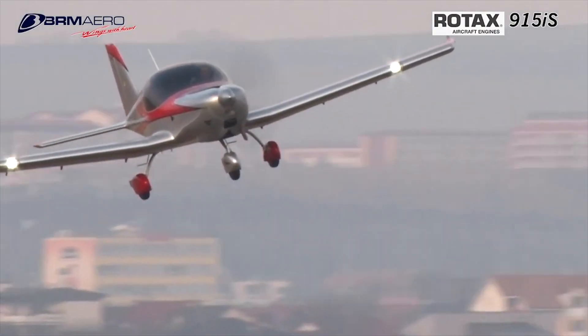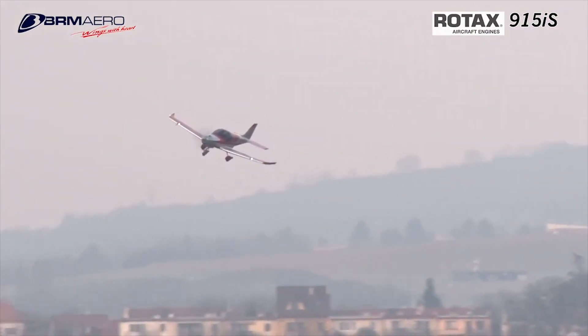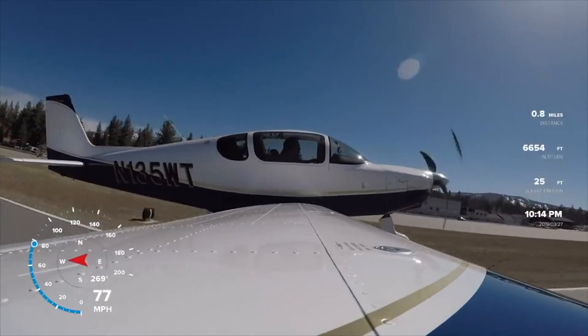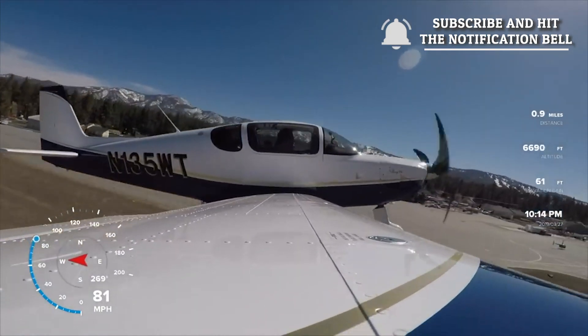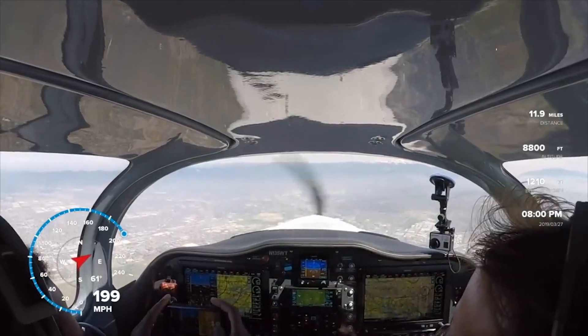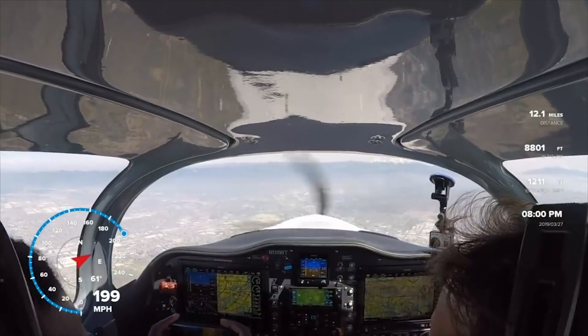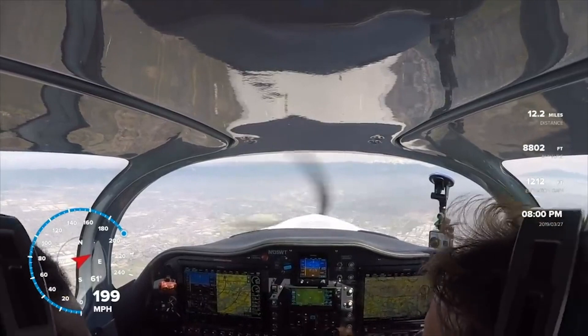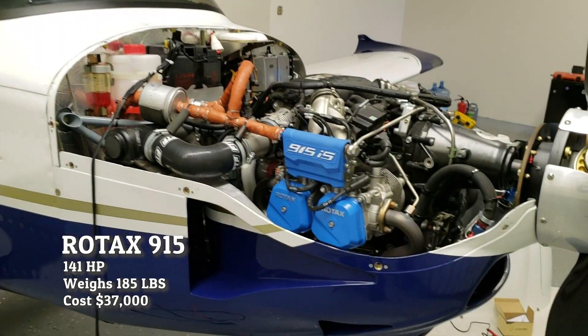Your power output, RPMs, fuel flow, and redundancy are all handled by the computer. A new aircraft currently adopting this engine is the Sling TSI, which we've featured on this channel, and you've seen the performance you can get out of this small engine. The current listed price for the Rotax 915 is $38,000.